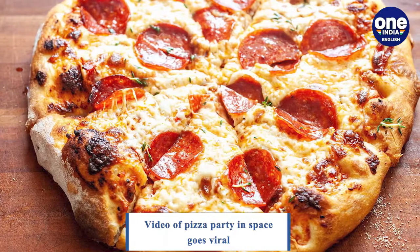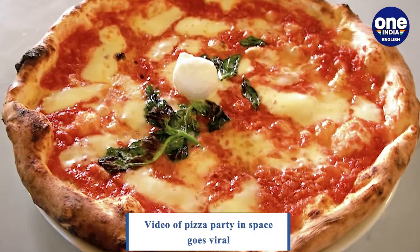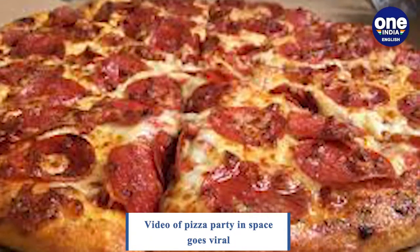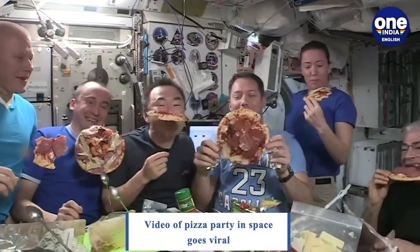There is no denying the fact that pizza is a popular and versatile dish. Foodies across the world enjoy the Italian treat in various shapes and forms. There are a number of toppings that can be used for making the dish. But can you imagine pizza being prepared in outer space?